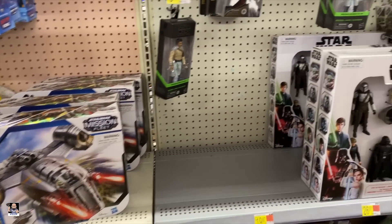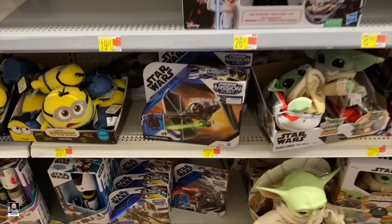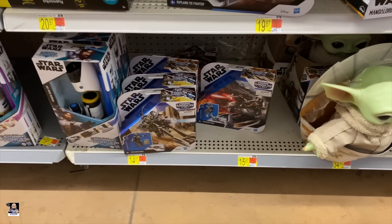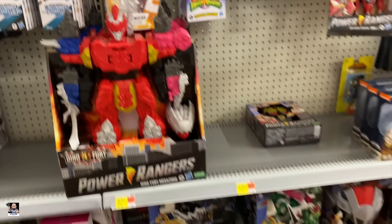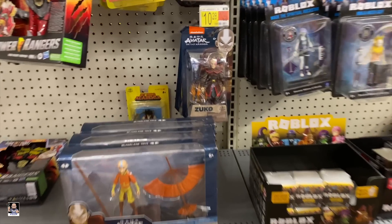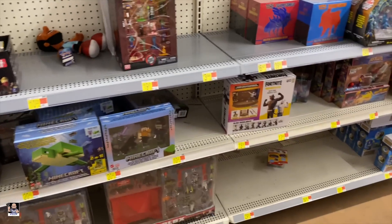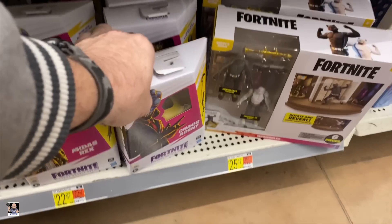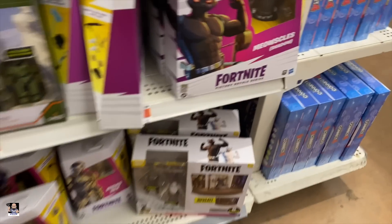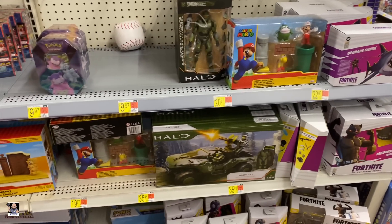Star Wars — got the Razor Crest, Princess Leia, and Lando. Got the Outland TIE Fighter, Speeder Bikes. A little bit of Power Rangers — pink, got the yellow right there. Got the Avatar: Last Airbender, Roblox, got some Pokemon. We got the Chaos Agent, Agent Down, got the Midas Rex. All right guys, that's going to do it for this section, let's keep going.